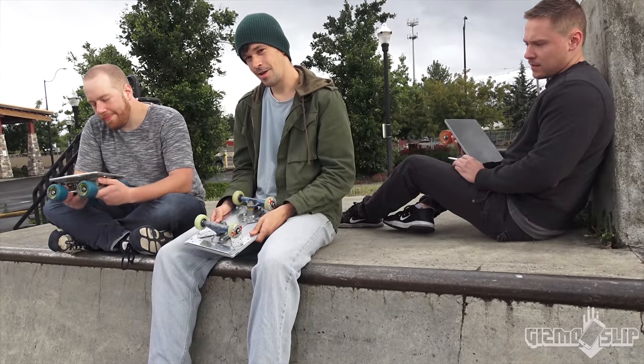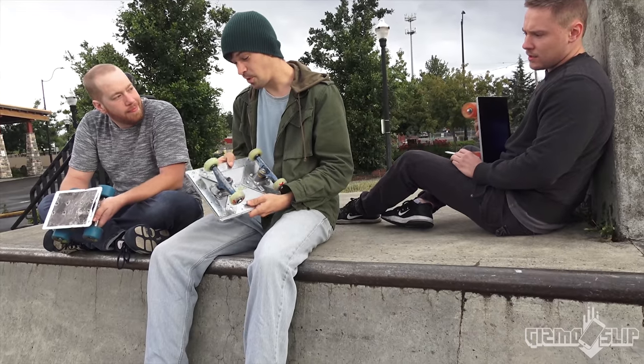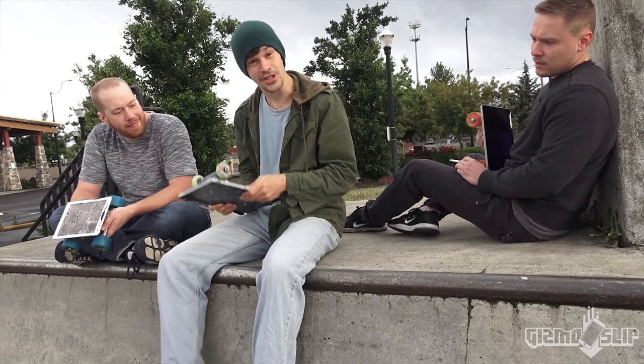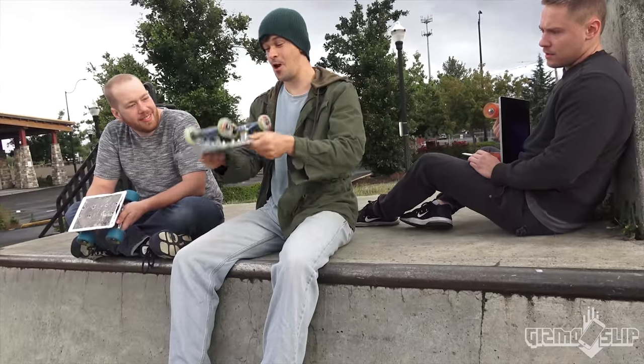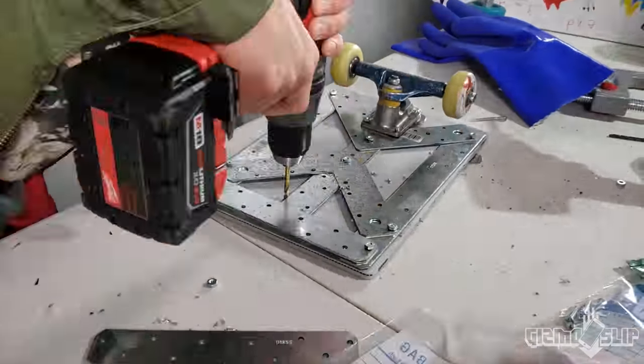Tell us a little bit about your tabs here. I've got the Surface Book 2, and it is the newest edition, and I reinforced it with these metal plates. It's strong as a rock. I can just keep going for maximum shred.